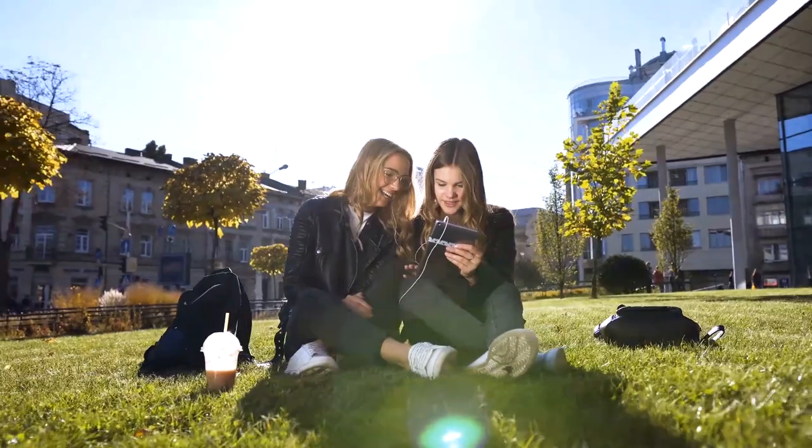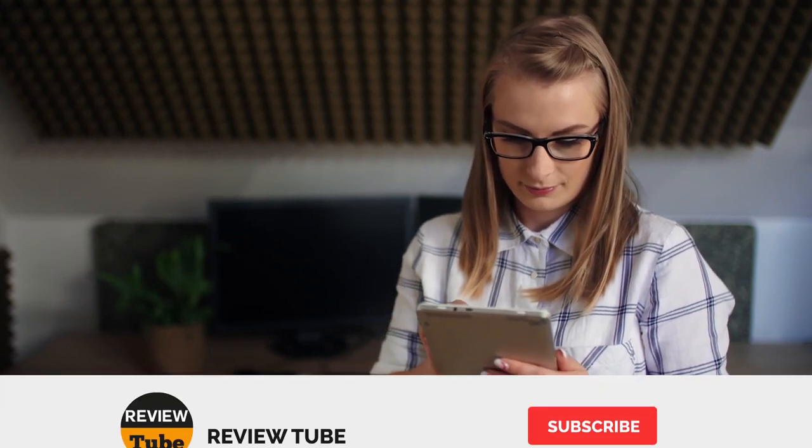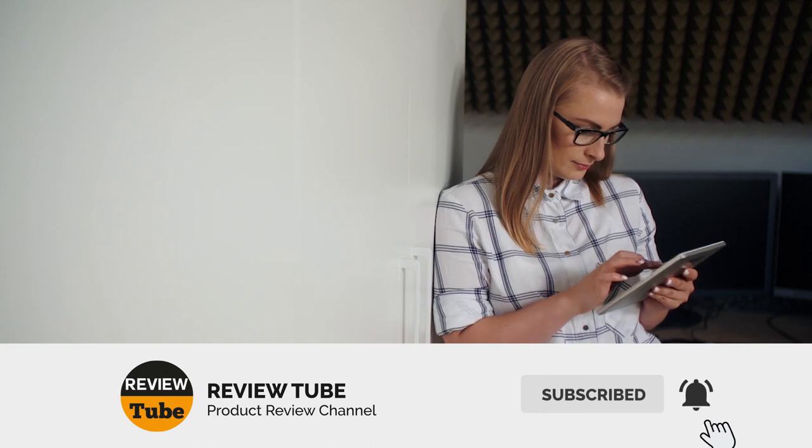So there you have it — the first two outdoor rugs that we think are the best. Do you like what you see? Stay tuned, because we have three more to go. Please don't forget to subscribe to the channel, and we welcome suggestions and comments with open arms. Don't forget to tap the bell icon to get an instant notification when we upload a new product review.